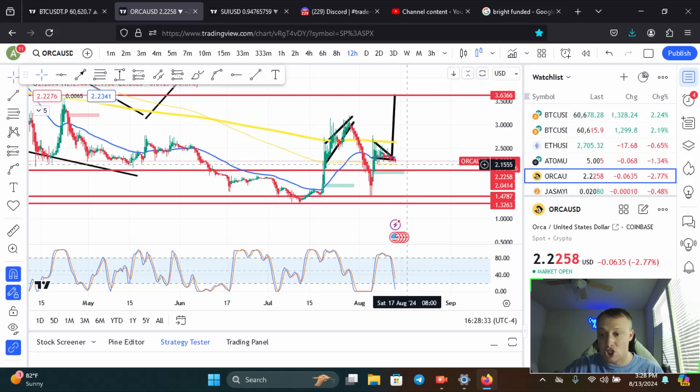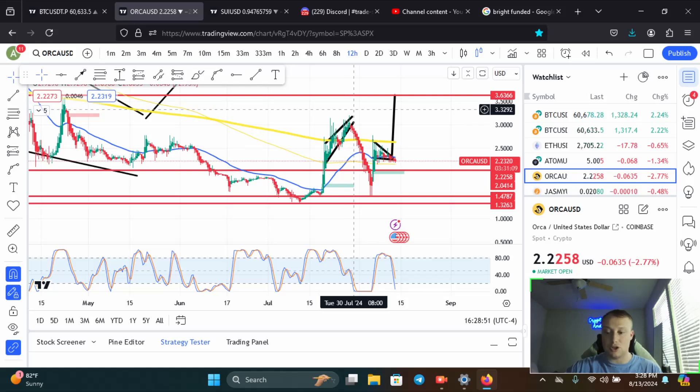Super short term, I see support at two dollars and also more local support just above that at $2.20. If you stay above $2.20, I see a move up to $3.63. I'm watching this one very closely for a nice move to the upside for a higher high on the 12-hour time frame.